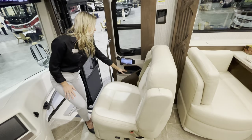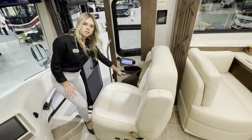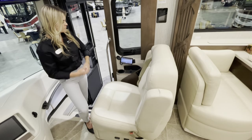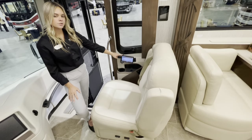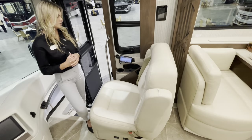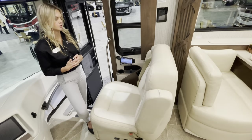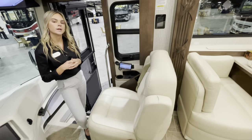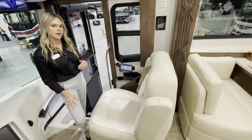You'll also have additional charging with a wireless charging mat — simply put your phone down and it'll charge at your convenience. There's also an optional passenger monitor, so if you're driving down the road, your passenger can navigate or adjust the radio.